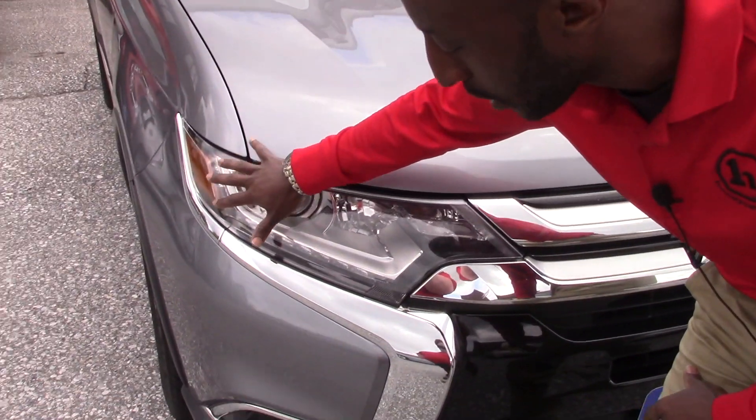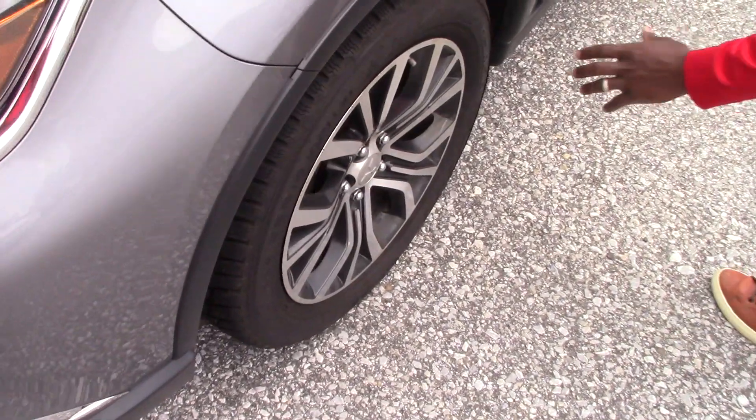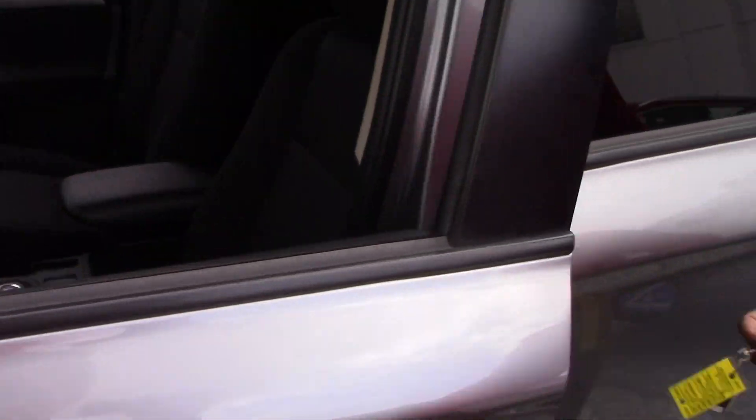So let me walk around with you — you can see the daytime running lights, very nice design, fog lights, 18-inch aero wheels, brand new tires on it, and outside heated mirrors.